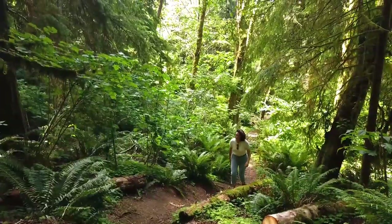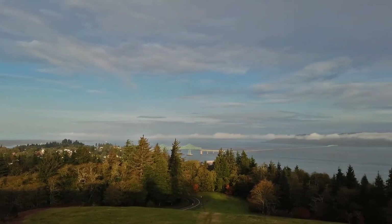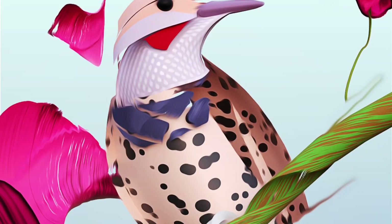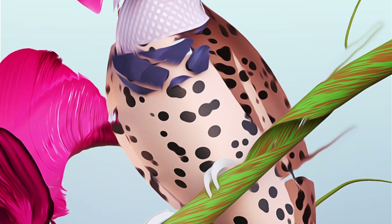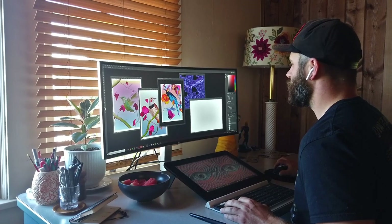Hi, we are Luke and Morgan Choice of Velvet Spectrum, a 3D design and animation studio based in Astoria, Oregon. Our work is fueled by a love of color and devotion to process. Our dynamic nature awards us the ability to constantly adapt to new and evolving modes of storytelling.